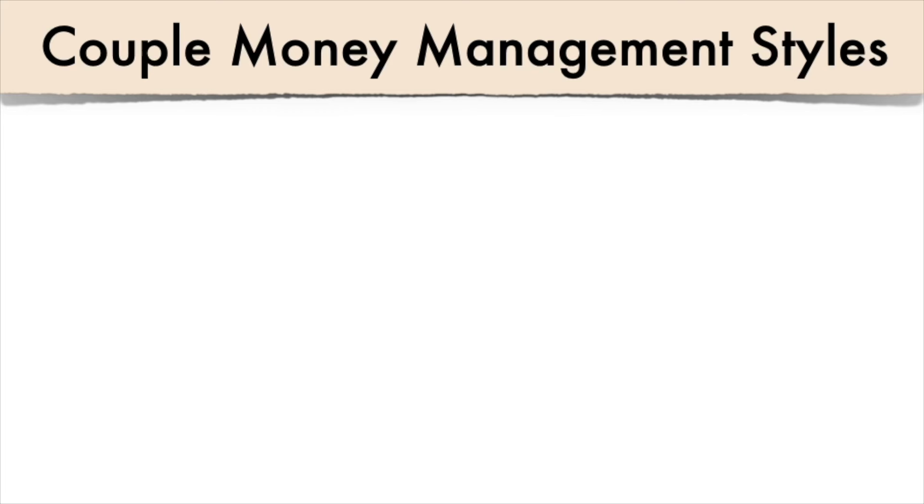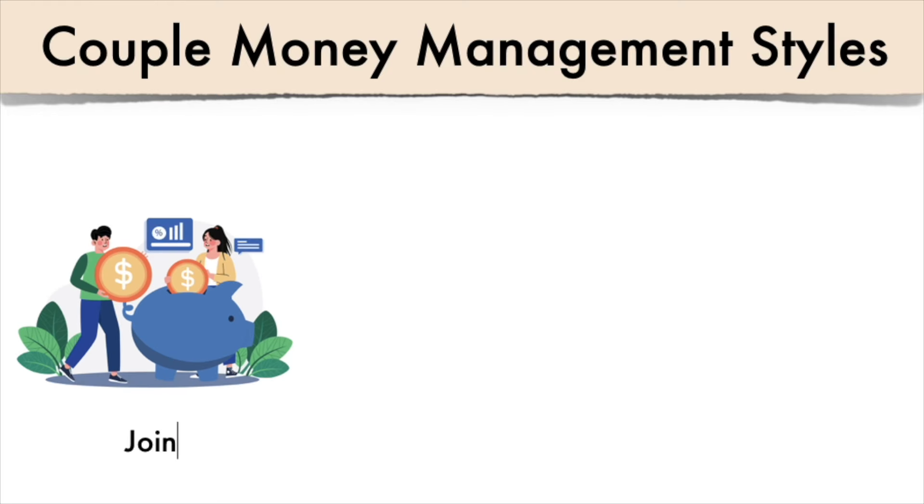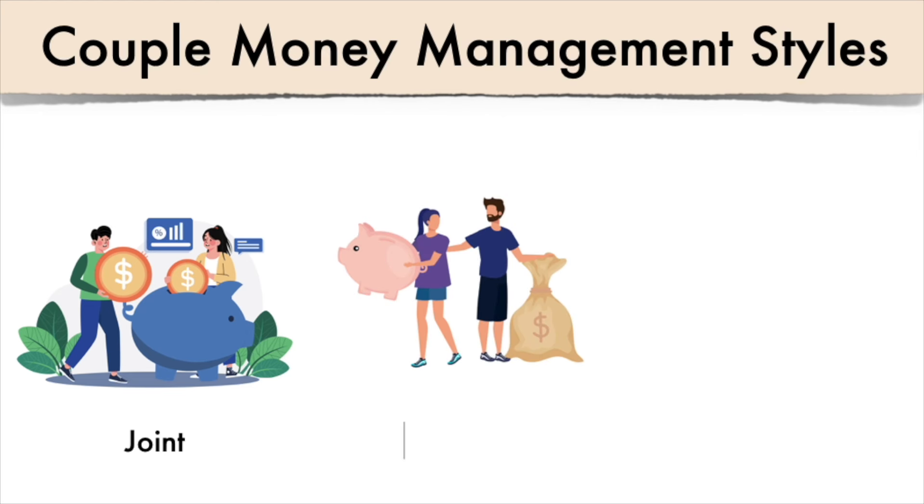Because of how we manage money as a couple, there are three basic ways couples can do it — no wrong or right way, but pros and cons to each. Type one is joint: all accounts are shared and money flows into one main account used to manage all financial needs. Type two is separate: accounts are separate and bills are split by a percentage rule or based on income — for example, you pay 60% of the bills and I pay 40%.